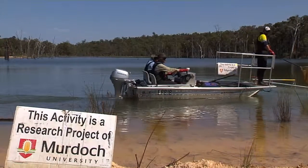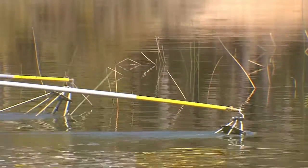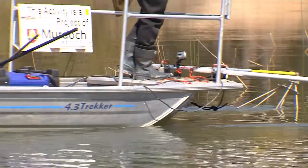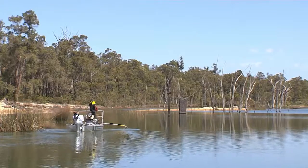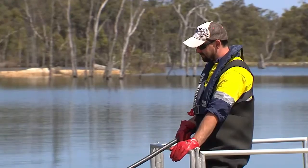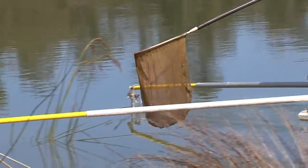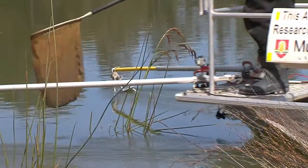We're doing a baseline fish survey for the Blackwood Basin Group here at Schwenke's Dam in Greenbushes. There are a lot of these old mine lakes around here and the Blackwood Basin Group is busy doing as much rehabilitation of these aquatic ecosystems as they can. So we're just working out what fish and also crayfish are here.